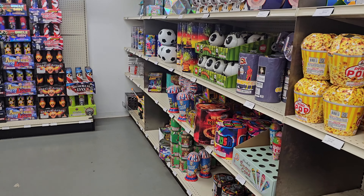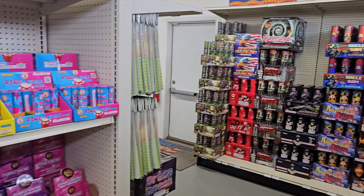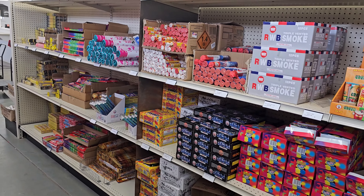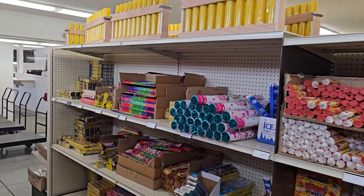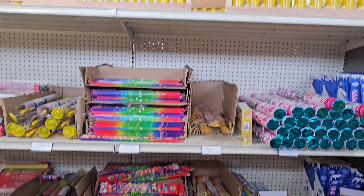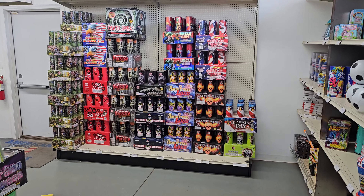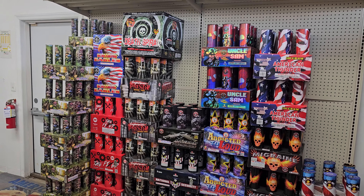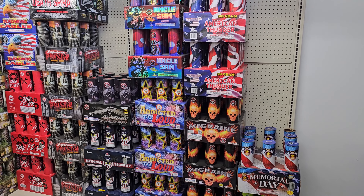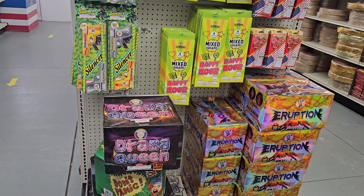Great variety on this side — they've got a bunch of colored smoke, confetti, sparklers, things like that. All the fun novelty stuff that kids love. Up above you've got some racks if you need them. Back here we've got some roman candles — all different varieties — nice selection.